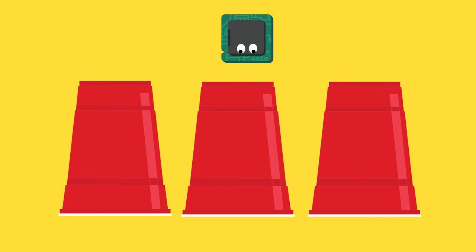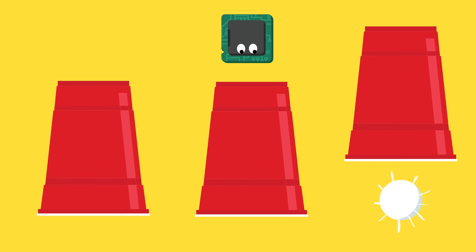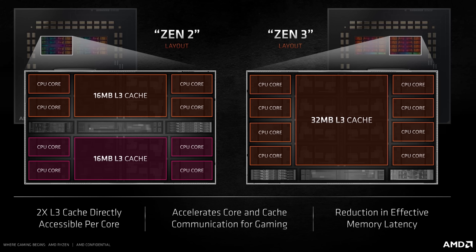That basically means that the CPU can more easily right itself when the branch predictor makes an incorrect prediction. Another big change is to the cache. CPU cache is a small amount of very high-speed memory that's built right into the CPU die, and is intended to contain the data that the CPU needs to process lickety-split. Zen 2 had four CPU cores accessing a shared 16 megabyte level 3 cache, while Zen 3 doubles those numbers, with each CCX or core complex having up to eight cores sharing 32 megs of cache. AMD says that this makes both core-to-core and core-to-cache communication more efficient.